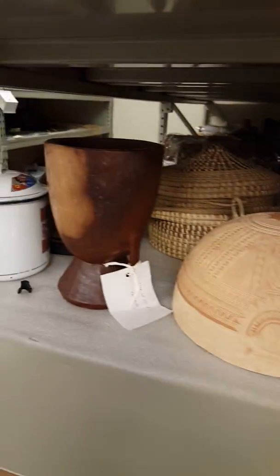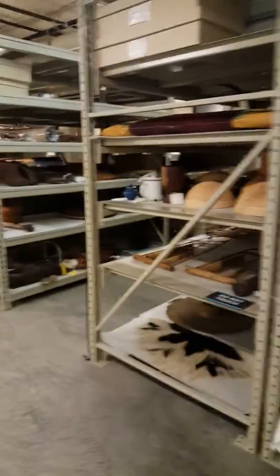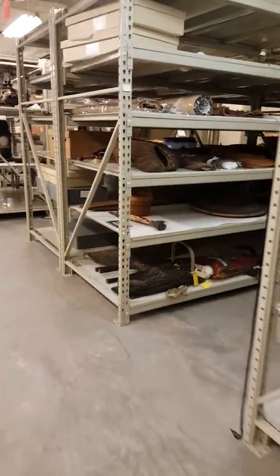Look at all these artifacts. This is fascinating. Isn't this cool? Look at all these artifacts.